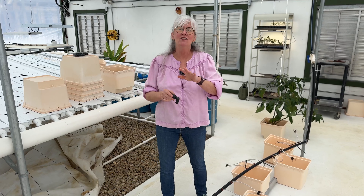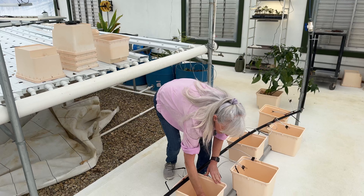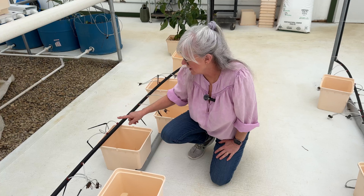Beto bucket time. Our tomatoes are going into perlite today, and I'm going to show you exactly how I fill these so the plants root fast and the irrigation behaves. Step one: make sure your drain fittings and drain line are ready. If your bucket can't drain properly, you're not doing hydroponics — you're doing stress. Most tomato failures don't happen at harvest; they happen right here at the bucket.